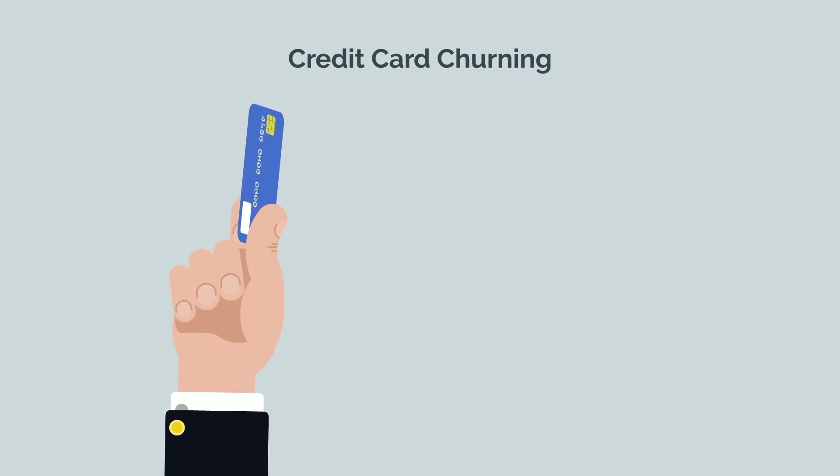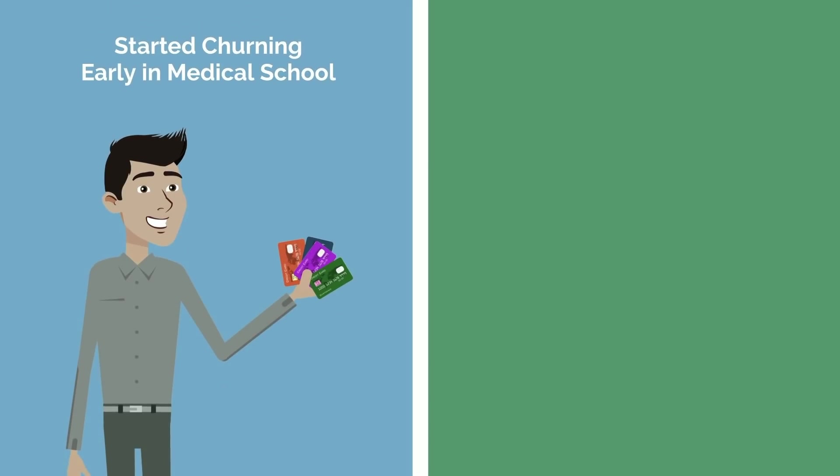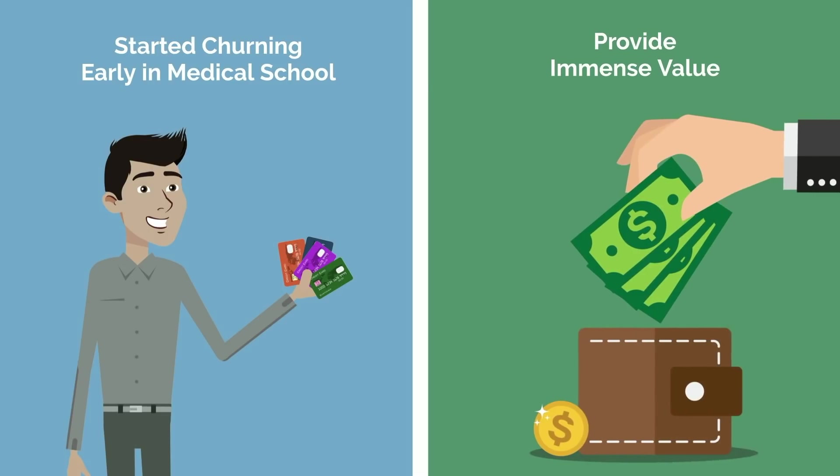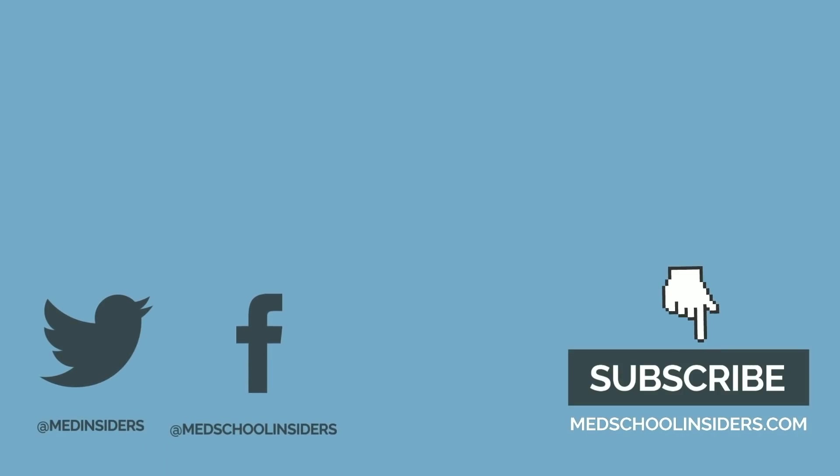And last, I found credit card churning immensely valuable when I was applying to residency. I'm glad one of my classmates turned me on to it, because it allowed me to save several thousands of dollars on flights and hotels when interviewing at 20 different programs all across the nation. It's something that takes time — I started two years prior to my first residency interview, and that gave me enough runway to accumulate hundreds of thousands of points. Even after medical school and residency, it's a hobby I'm still involved in because it continues to provide immense value. If you want to learn more about credit card churning, check out my credit card churning playlist on my personal channel.